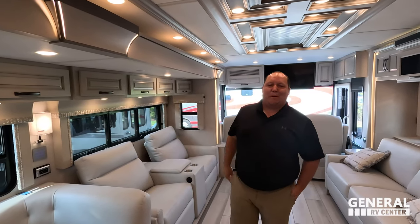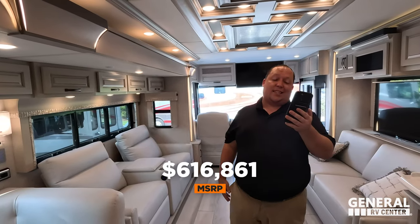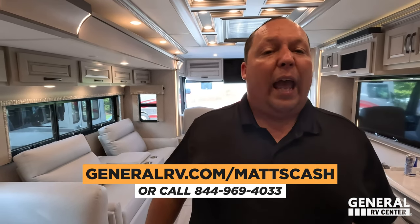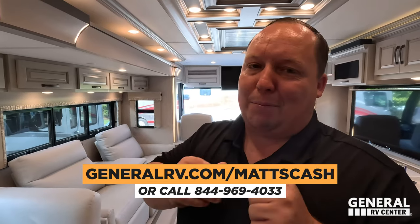It's now time for the MSRP. The MSRP on this motorhome is $716,861. We actually have a discount on our website to only $616,861 — that's a phenomenal sale price for a Newmar Dutch Star. I know we can get everybody a little bit of a better price than that. All you have to do is go to GeneralRV.com/MattsCash, linked in the YouTube description below, or call 844-969-4033. A member of our team will reach back out to you and help you make the best decision.